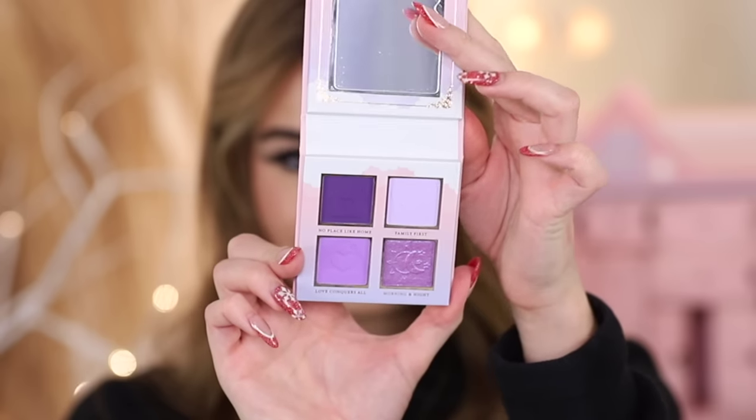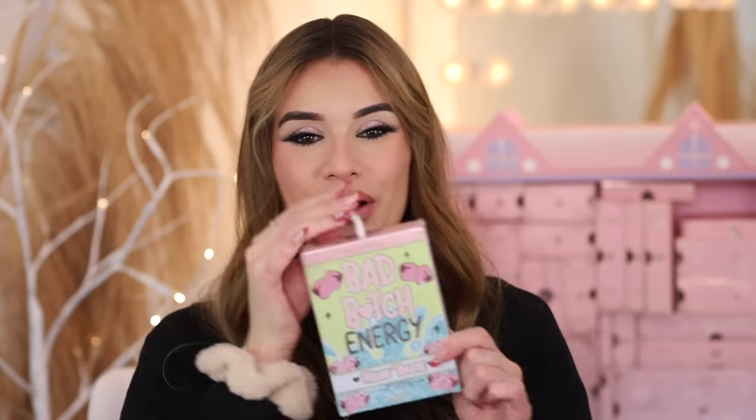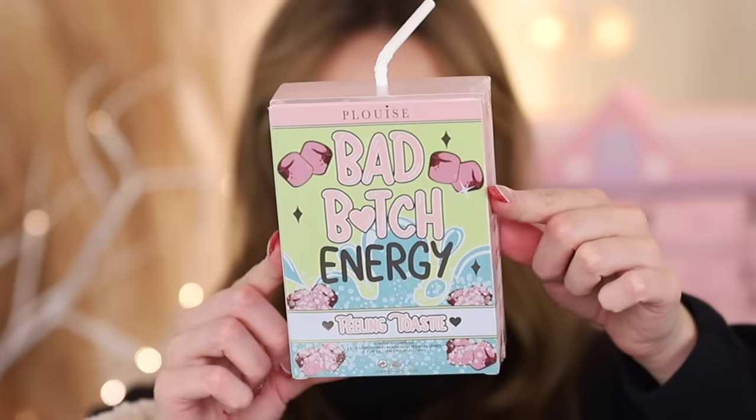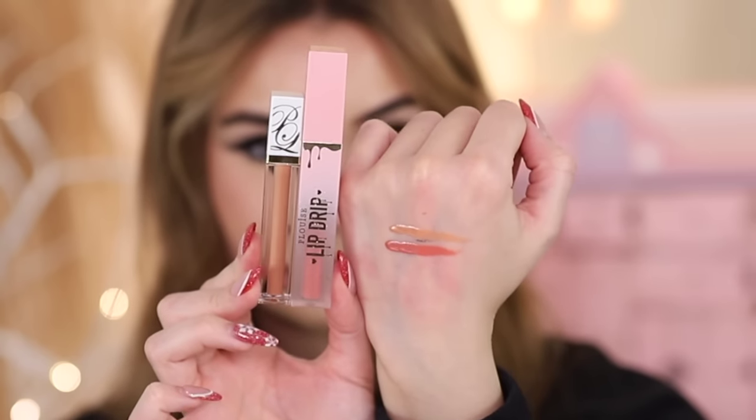Day five you get eggnog scented bath soak — so cute, smells so good, one eggnog bubble bath coming right up. Day six is an eyeshadow palette — those purples are so pretty and the packaging is to die for. Day seven another skincare product, a moisturizer — now we have the moisturizer and the eye cream. Day eight is so cool — next level packaging — it's a lip oil and lip conditioner kit. Day nine two lip products, lip glosses, one full size one mini.